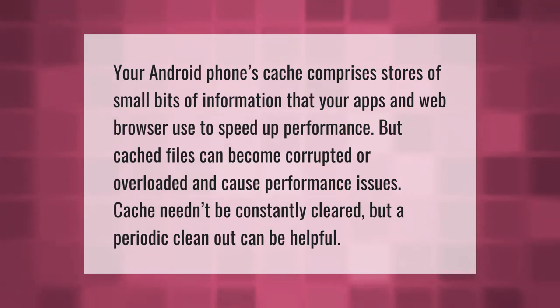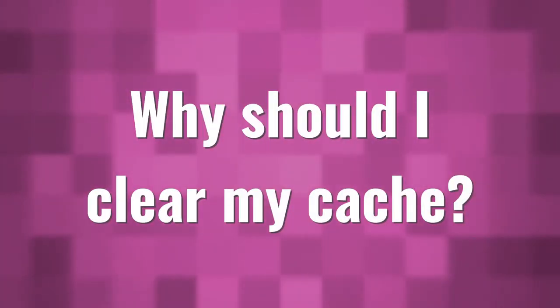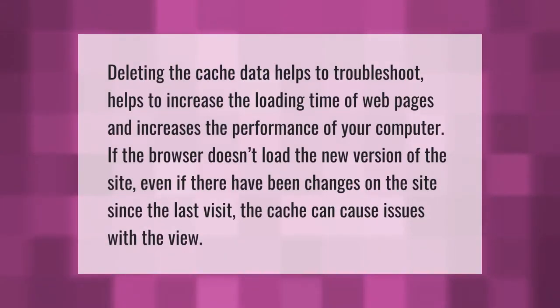Deleting the cache data helps to troubleshoot issues and increase the loading time of web pages, increasing the performance of your device. If the browser doesn't load the new version of a site even after changes have been made since the last visit, the cache can cause issues with the view.